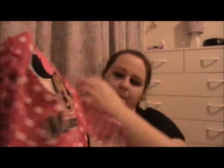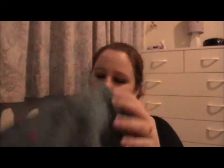Then we got her this little outfit — it's a long-sleeve shirt with Minnie Mouse on it. It just says 'Minnie' with polka dots and the sleeves are stripes. That came with this little skirt that has Minnie Mouse on the side of it.